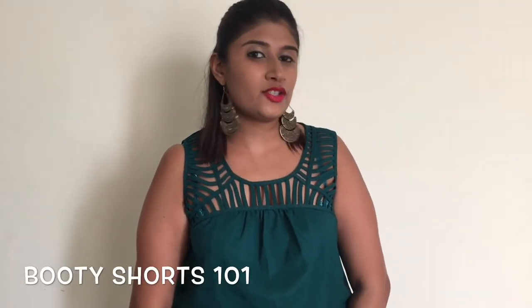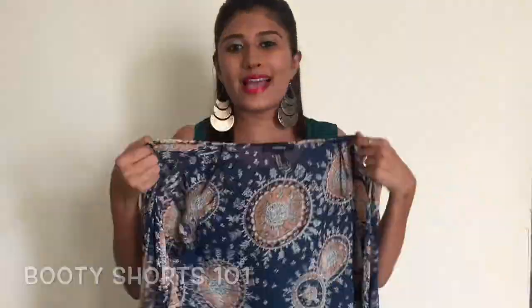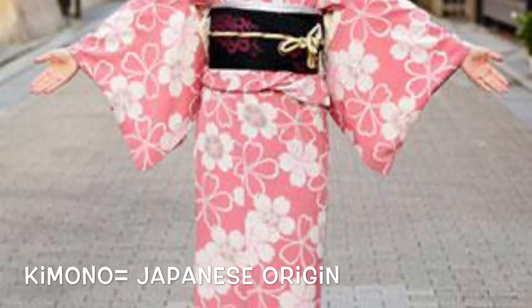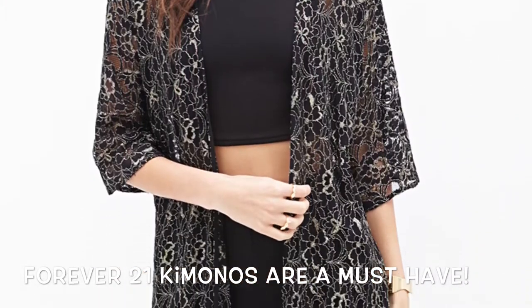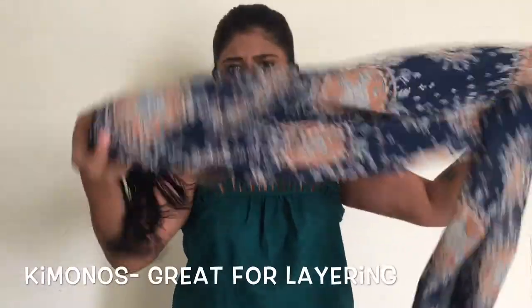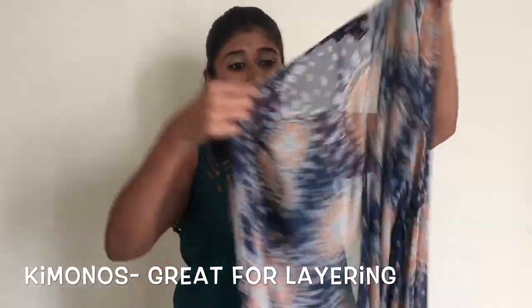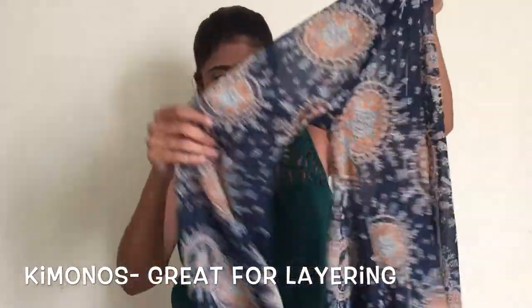So what I'm going to do today is tell you how to wear your booty shorts in a stylish manner with something called a kimono. Traditionally, a kimono is actually a Japanese garment — I'm showing a picture of that to you right now. But these chic ones are available at Forever 21. Basically, they're long, nice waistcoats — larger than waistcoats — and very nice flowy jackets with tassels at the bottom, which are great for layering on top of very tight clothes like shorts and t-shirts.